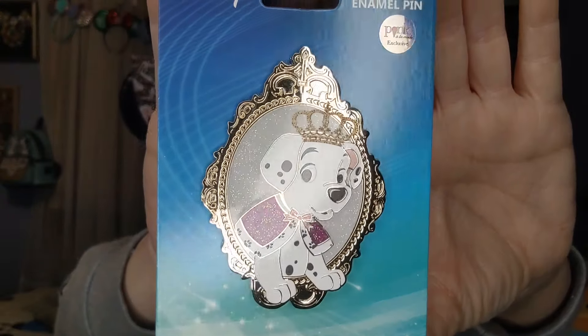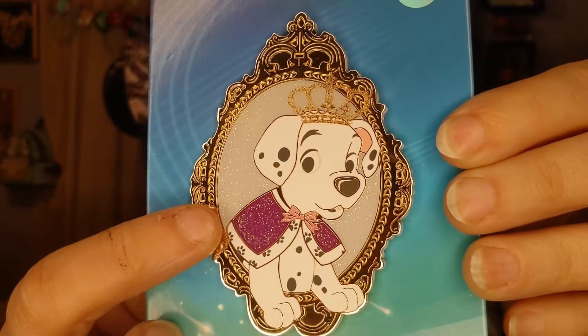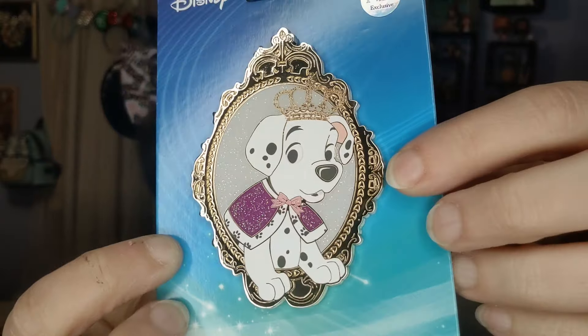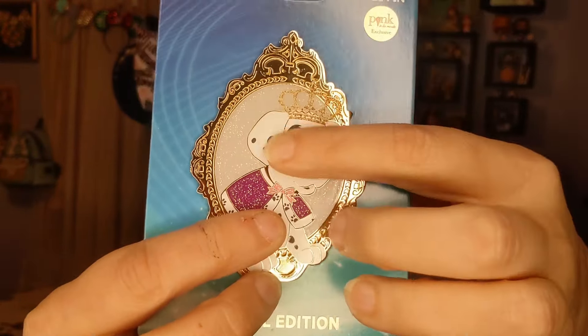I really wanted to snag this one — I also saw the Marie one but wasn't quick enough. This one right here is a limitation of 300 — look at the shimmer, so much shimmer going on! I love the little crown and the gold plating going around it, so nicely detailed. The details are printed on, and if you look here you get little paw prints going up, also printed on, along with the eyes. I did not know that — really cool. This pin is very different.